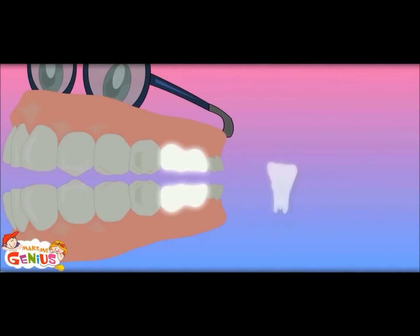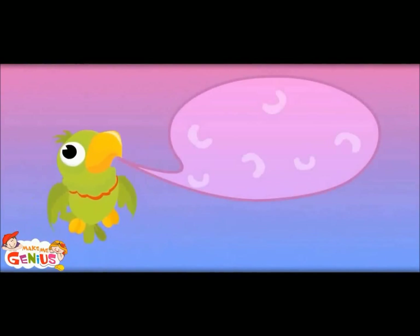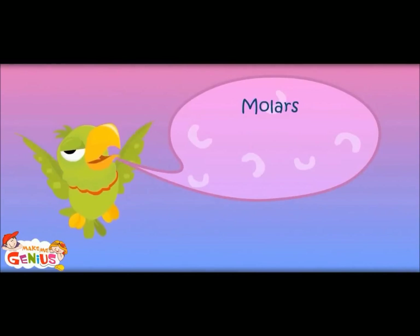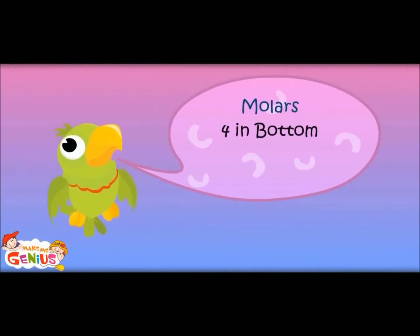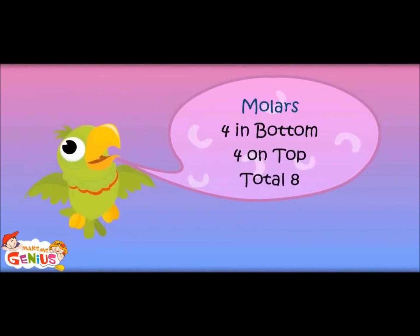These are chewing teeth. They chew the food and make it like a paste so that it can go in the tummy easily. Molars — four on bottom and four on top. Total eight.